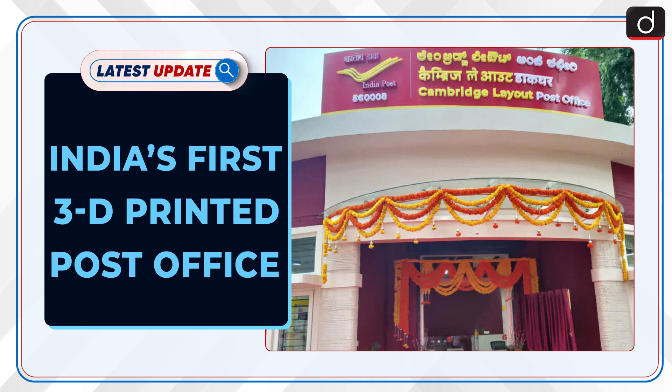Welcome to the latest update program. The topic of discussion is India's first 3D printed post office.